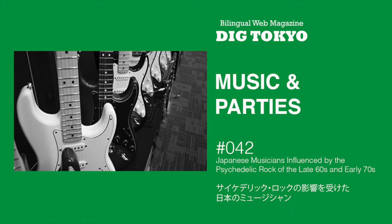Music and Parties 42. サイケデリック・ロックの影響を受けた日本のミュージシャン。Our columnist Big Brother wrote about Japanese musicians influenced by the psychedelic rock of the late 60s and early 70s.